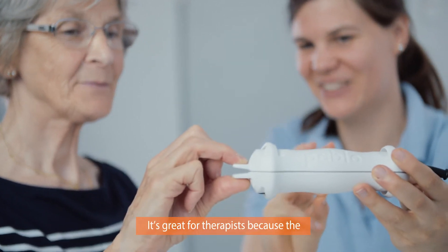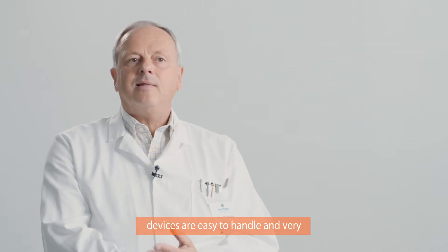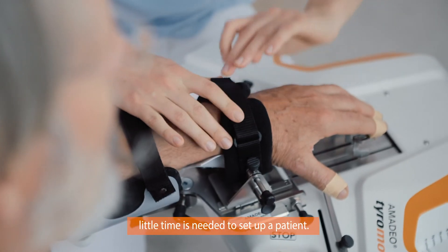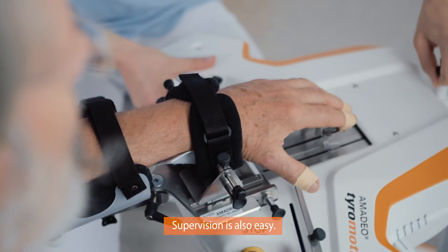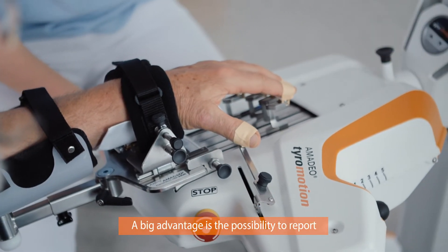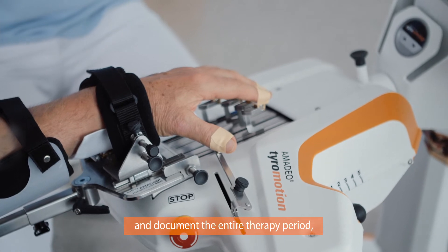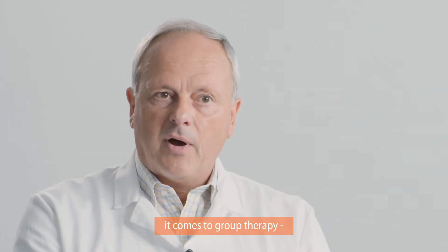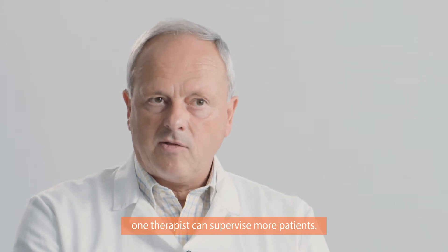Or look how much better you got from the first time to now. For therapists, it's also very useful that handling of the device is very easy, that you don't need much time to install the patient. The supervision is very easy, but also the documentation over the environment. And the great advantage is that one therapist can be able to handle more patients at the same time.